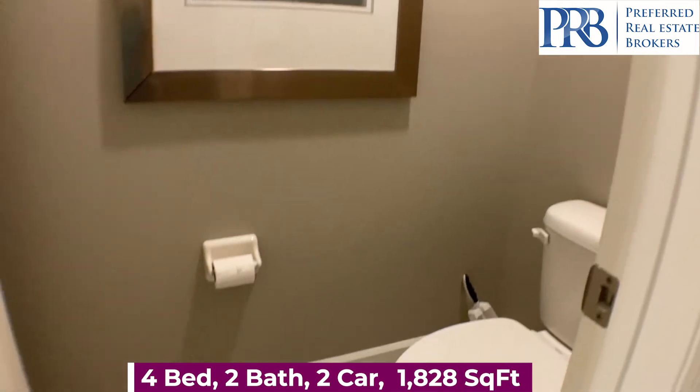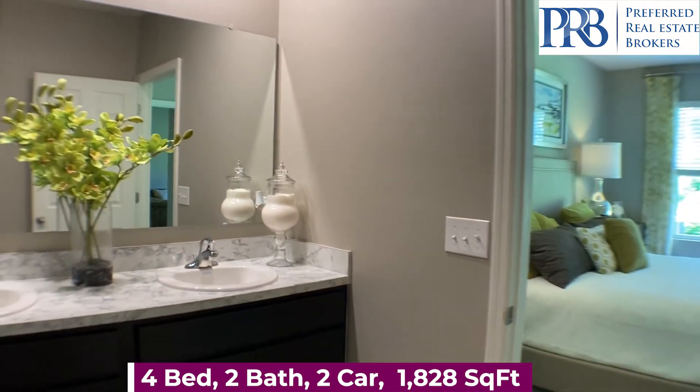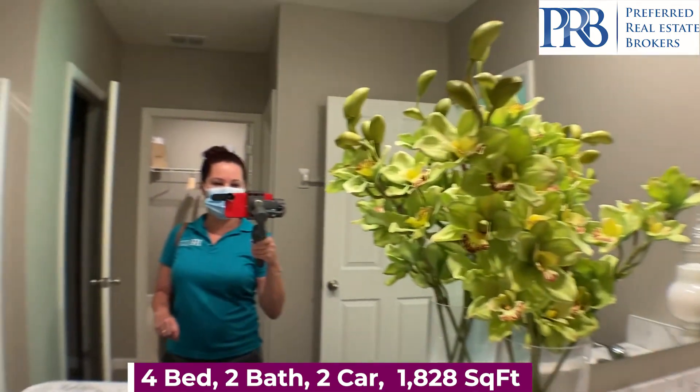Again, my name is Amanda Haynes. If you have any questions or want to know more about the inventory homes, please give me a call and I'll talk to you soon.